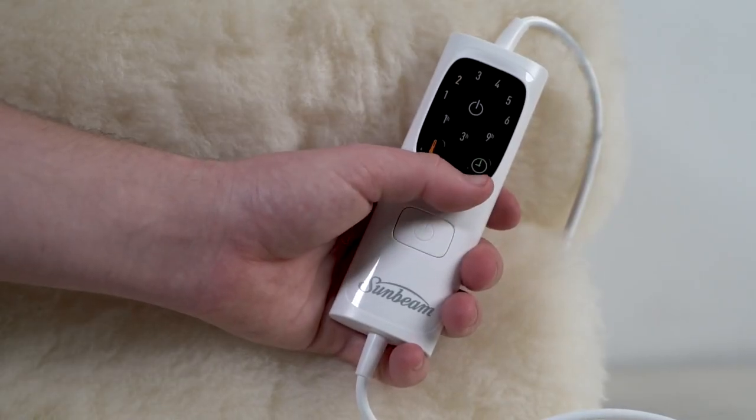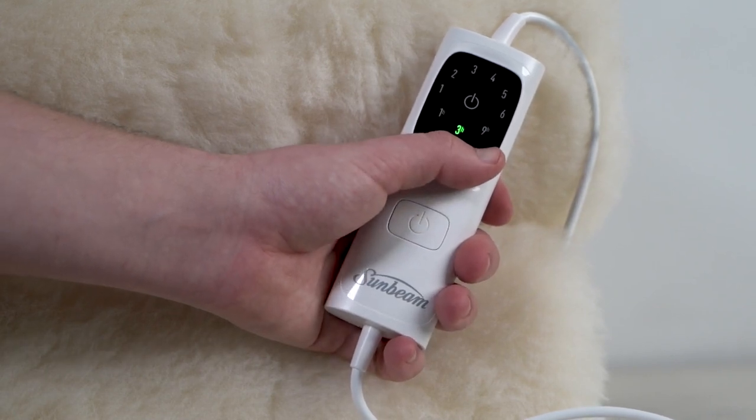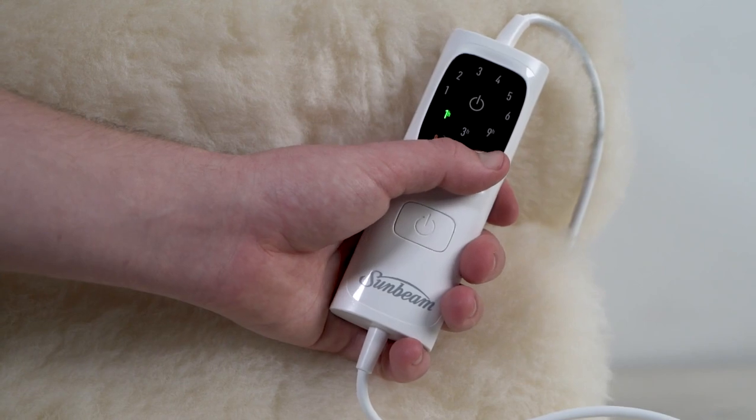The fully fitted design and two detachable controllers add convenience to your bedtime routine, allowing you to personalise your comfort.